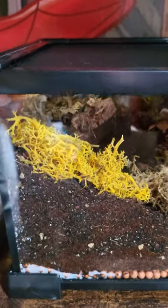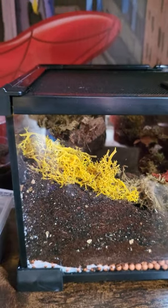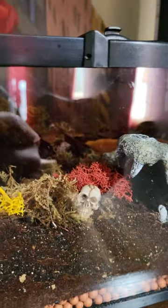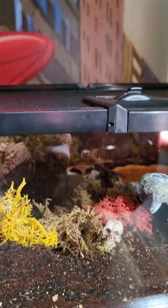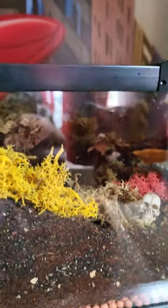This is my Theraphosa blondi. You absolutely will not see her at the moment because she is — you can just make her out down in the hide, just enjoying life. I got her yesterday as well, so it's not even been 24 hours. She's already had a little wander around, moved some stuff around, decided to throw leaves in her water bowl. I'm not expecting her to be too settled just yet — same with the Caribena versicolor and the same with my Hatti Hatti, which we'll get to.